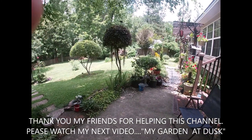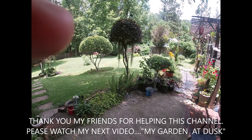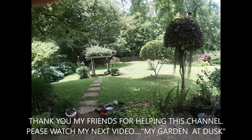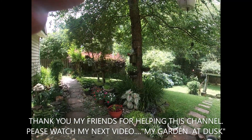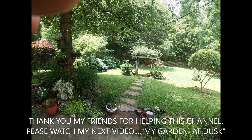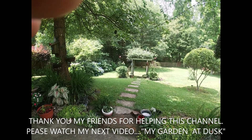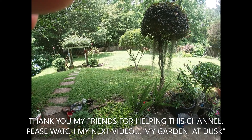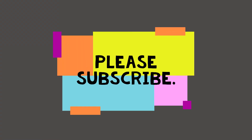Anyway guys, I'm going to be talking to you again tonight - I'll show you how my garden looks like at night with the new installed lights. Thank you gang, I appreciate everything. Have a good day, bye bye, God bless!